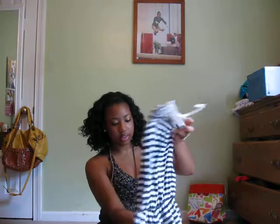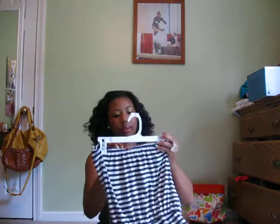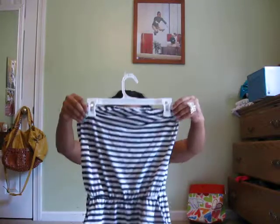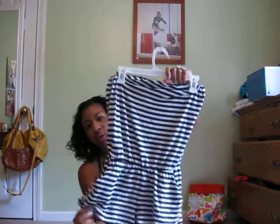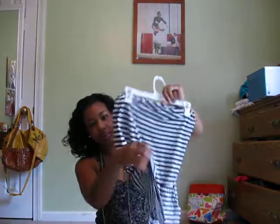I got this romper from Forever 21. I forgot how much it was — probably like $14.00.